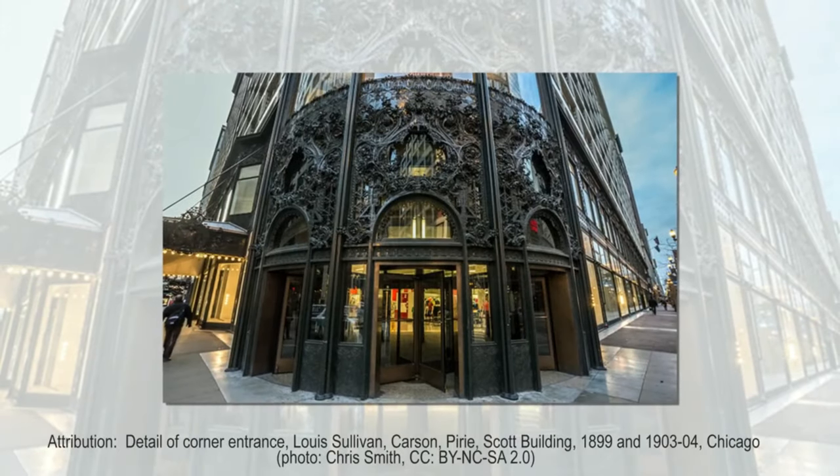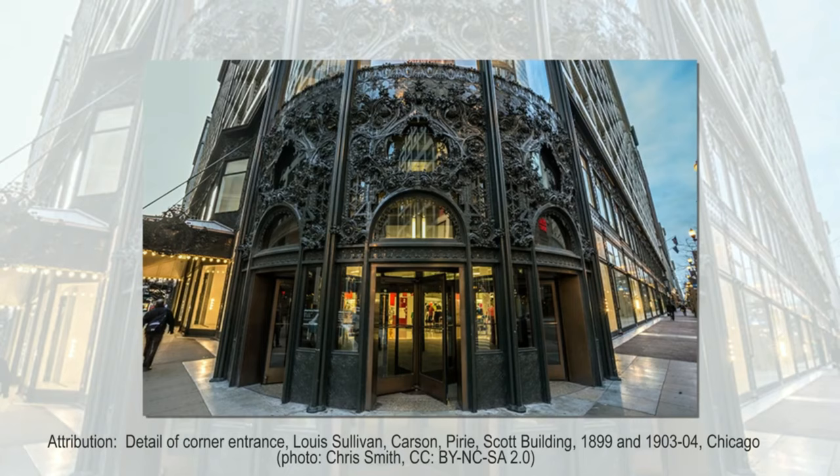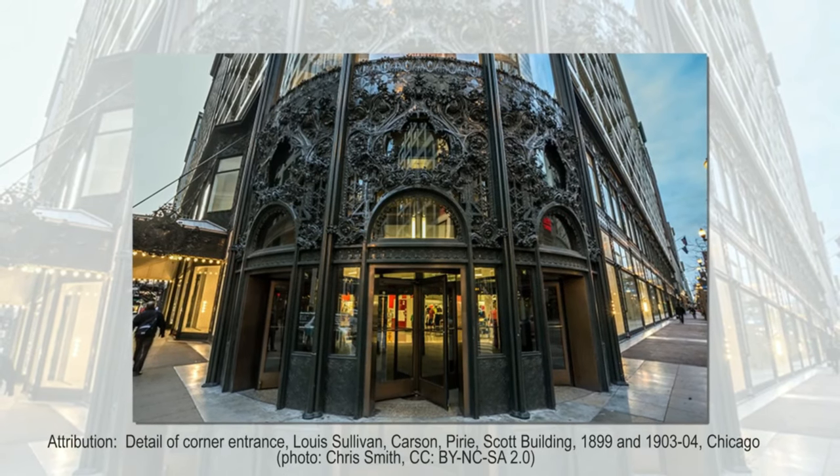The building is one of the classic structures of the Chicago School. The way this technique was used on the lower floors was so elaborate that it used natural lighting and shadows to seem almost as if it were magically floating above the ground.